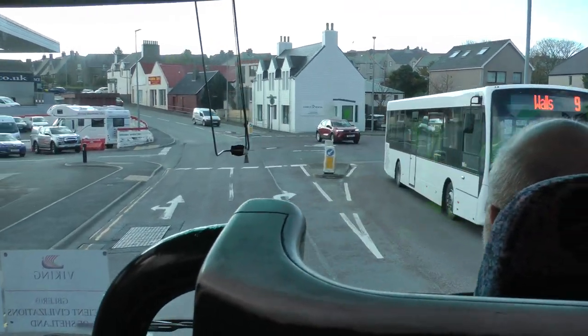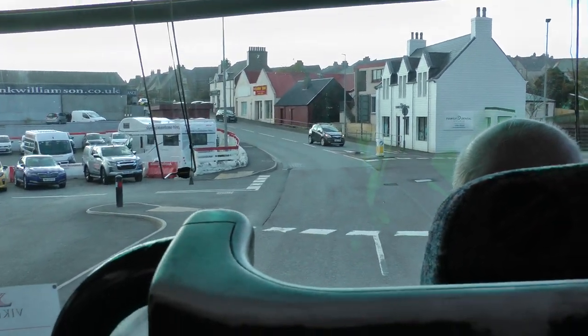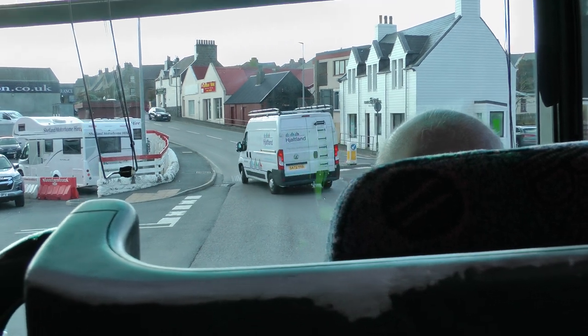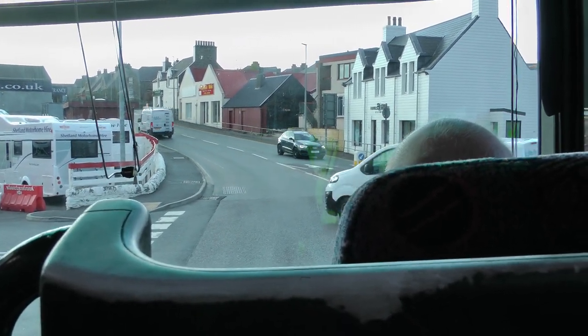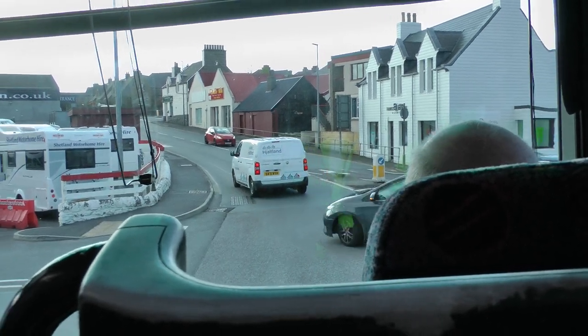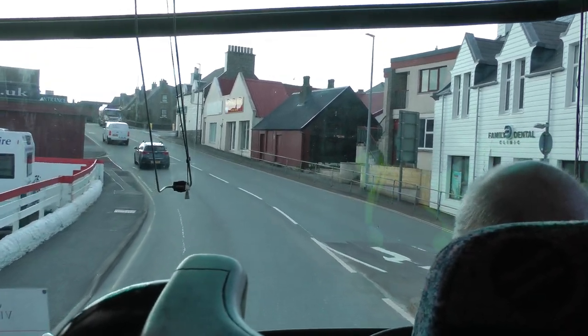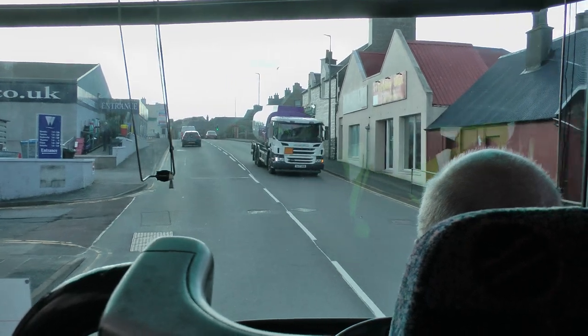We're just going to make our way into the centre of town and show you where the shuttle bus is, if you wish to take it into the centre. We are about 25 minutes early leaving, so we should get back a bit earlier to give you time to get in and have a look at something else in the town.